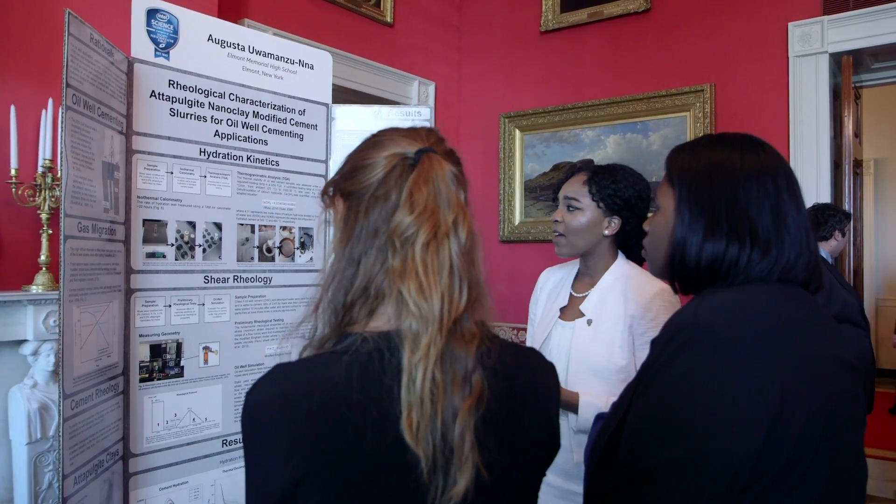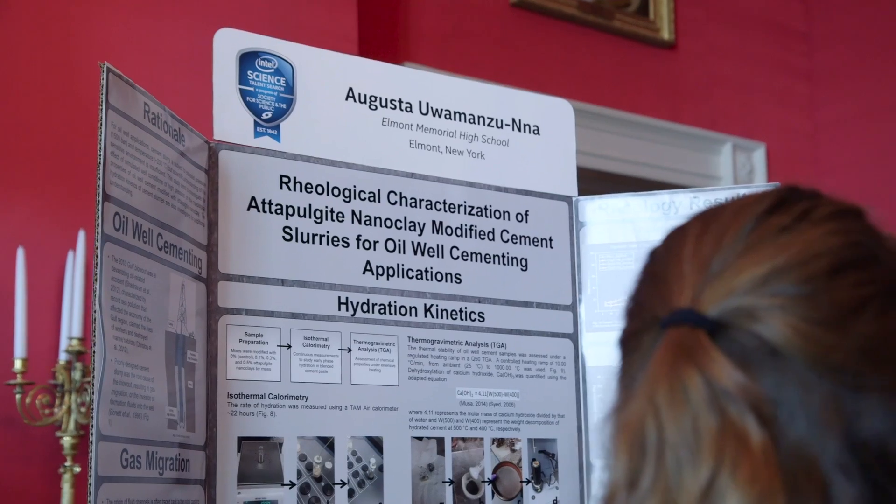By adding a type of clay called adipole guide, I found that the adipole guide modified cement slurries had increased structural rebuilding and increased flowability, especially under high-pressure conditions. I'm really grateful to be here at the White House Science Fair today to share my work and to share why I'm really passionate about cement.